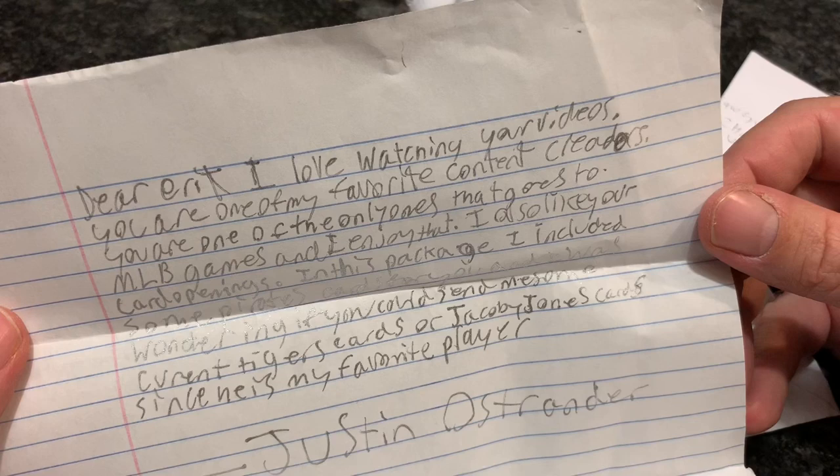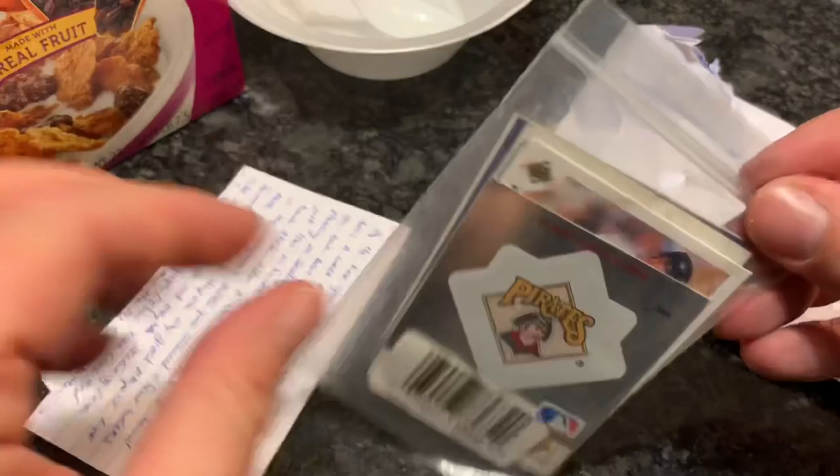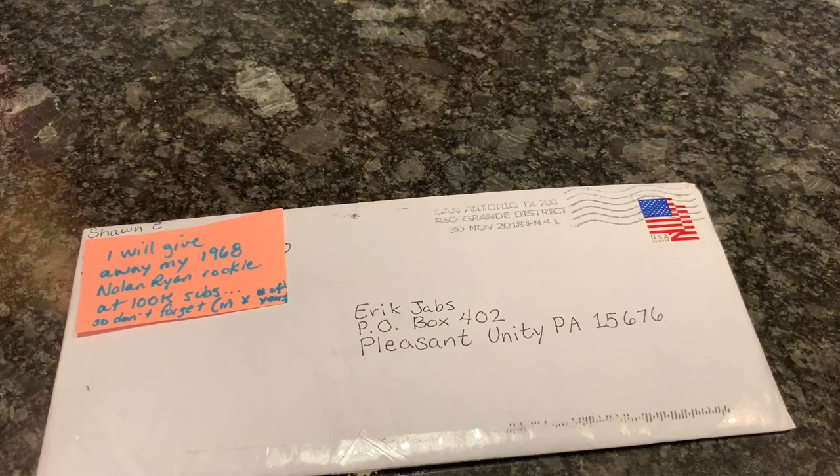Our next package comes from Dustin, and it is some Pirates cards from the 90s and 80s. He would like to receive some Cubs autographs or relics. This next package has a little bit of an issue — it has a slit in it, so I don't know if any of the cards fell out in the process of being sent. It looks like one of these automatic peel ones that you could just peel open, and it was wide open when I got it. So I'm hoping that all the cards made it, but we shall see.